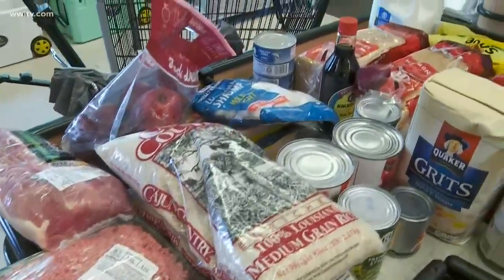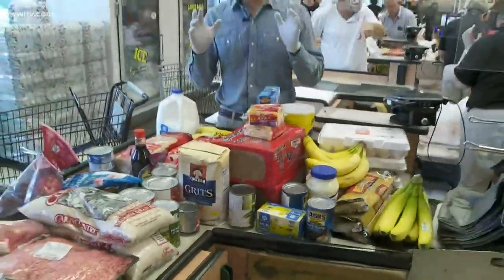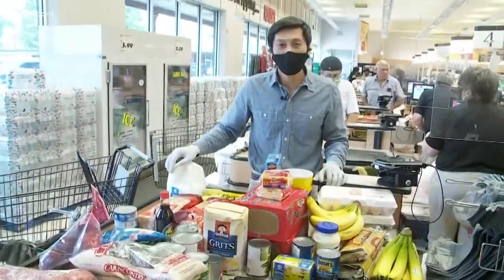So this here, I believe, will be enough for seven meals to spread across for dinners for the week. I'll have the recipes and the items online — you can look at them at WWLTV.com. Tom Truong, Eyewitness News.